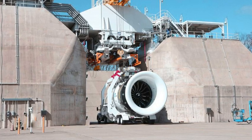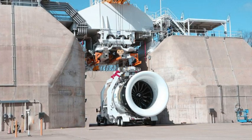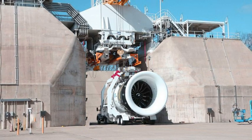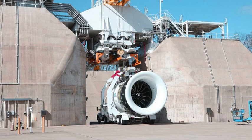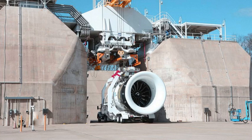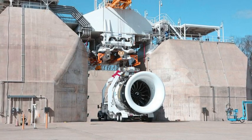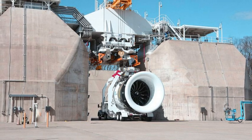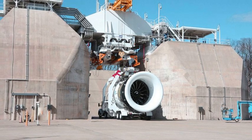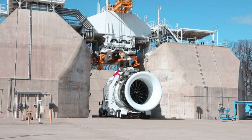Not only has GE built the world's largest jet engine, it also built the world's first American jet engine in 1942. The J31 was the first jet engine to be mass-produced in the United States, with a maximum thrust of 1,650 pounds, a weight of 850 pounds, and an RPM of 16,500. The J31 was developed from the original American-built jet engine, the General Electric I-A, which powered the early test flights of the U.S.'s first jet aircraft, the Bell XP-59A Airacomet, with the more powerful J31 used in production P-59Bs.